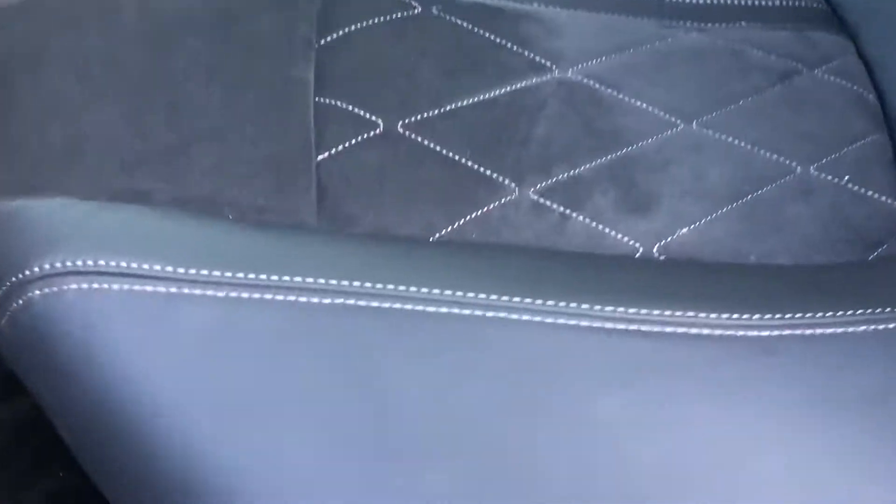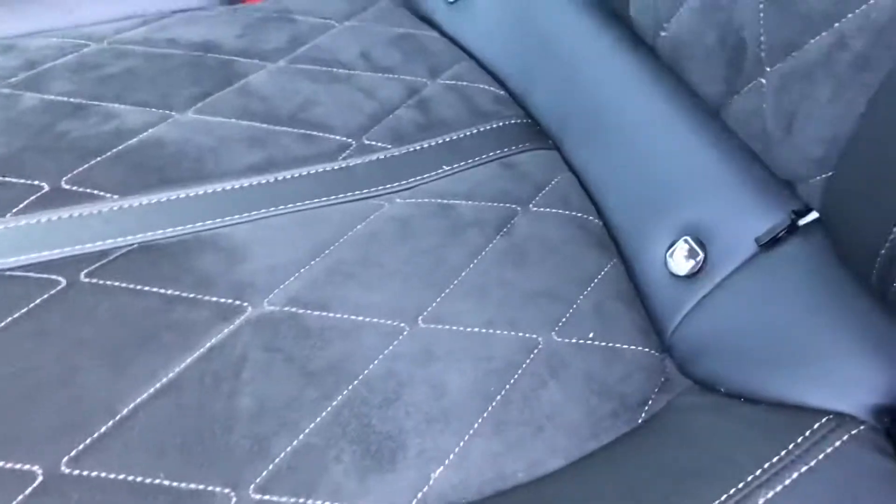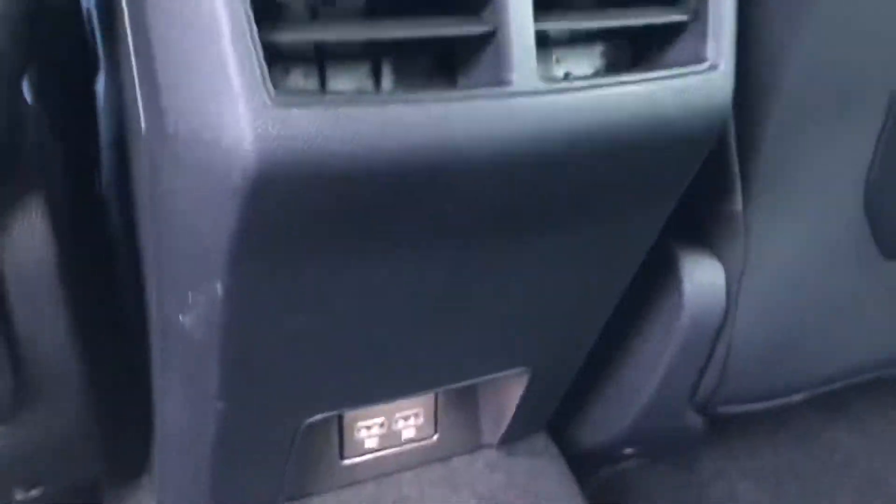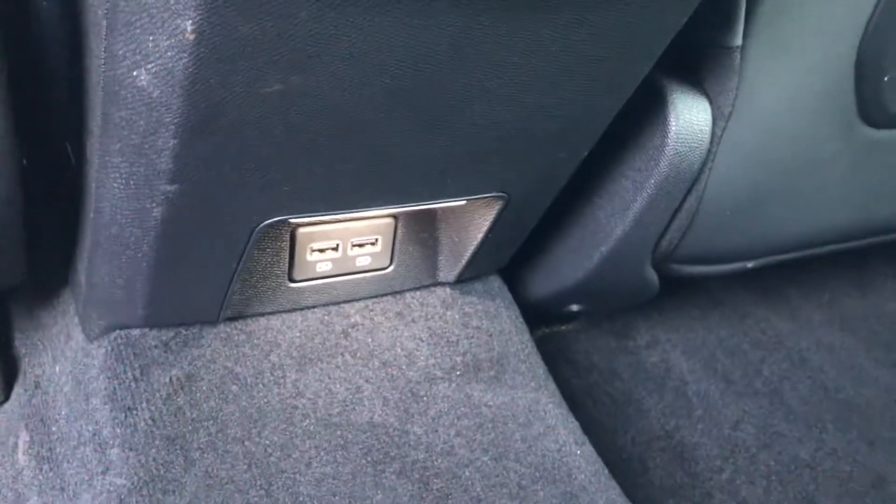Going into the rear seating — it's part leather, part suede with copper contrast stitching. Isofix points are hidden away, and in the middle seat you have an armrest with two cup holders and further access into the boot. You also have the Focal sound pack, which is a total of ten speakers, back-of-seat storage, two rear air vents, and two USB ports.